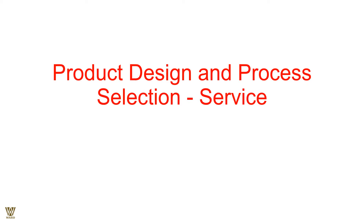Product design and process selection with respect to the service industry — this will be the topic for this presentation. Welcome everyone. We will be talking exclusively about the service industry in terms of designing products and processes.